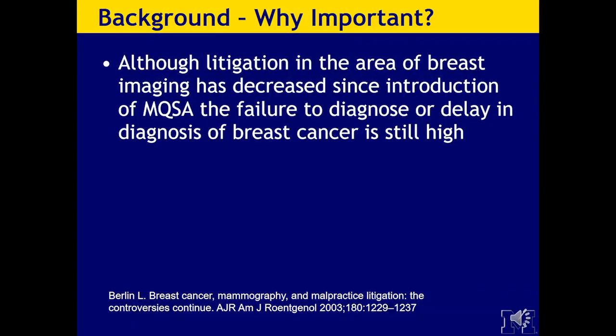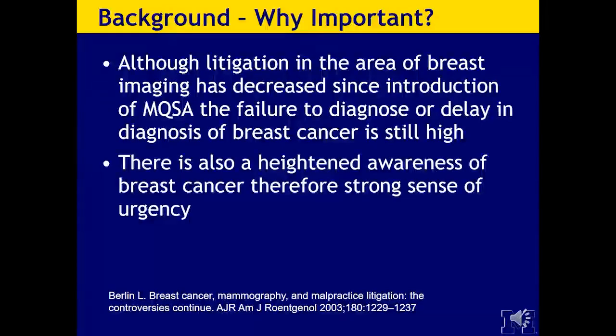Why is this so important? Although litigation in breast imaging has decreased since the introduction of MQSA, the failure to diagnose or delay in diagnosis of breast cancer is still quite high. The failure to communicate information can also be the source of lawsuits. There is a heightened awareness of breast cancer in the community and public eye, and therefore a strong sense of urgency.